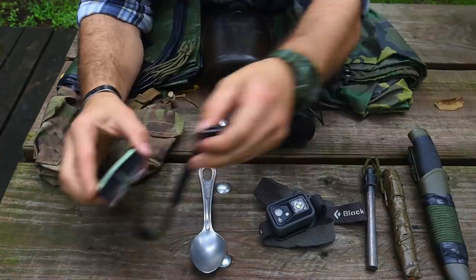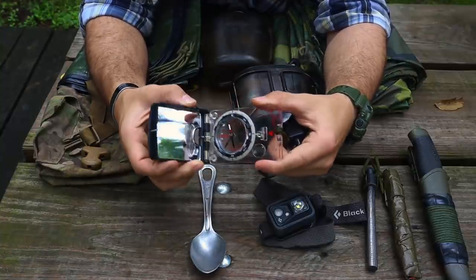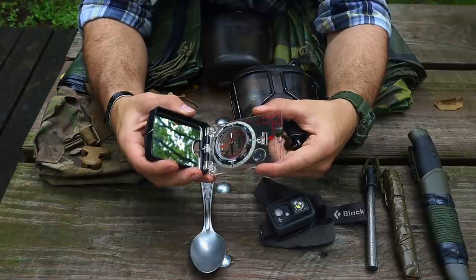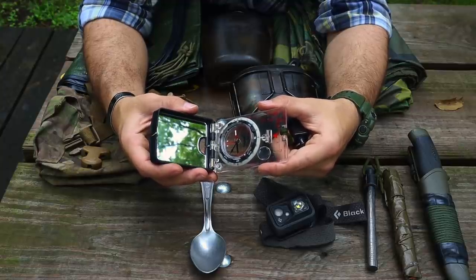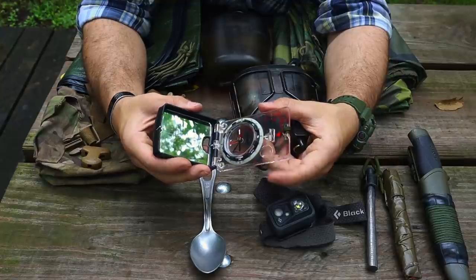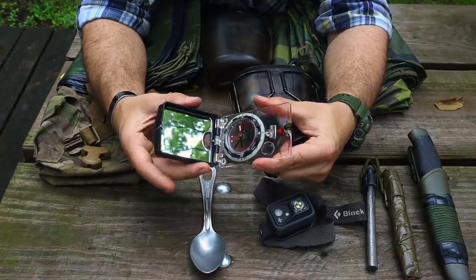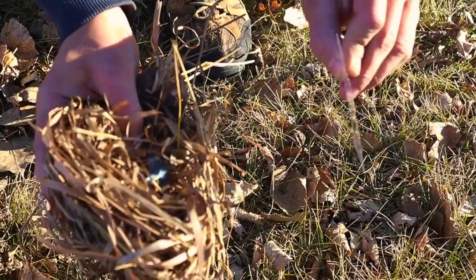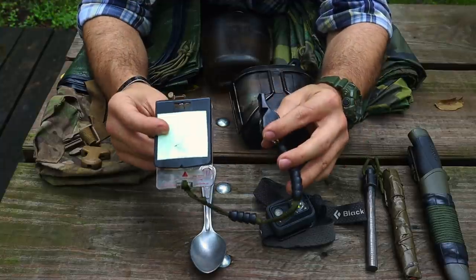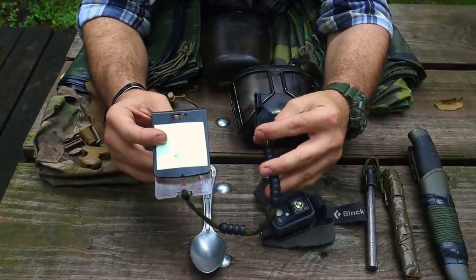That next item is a compass. I recommend spending a little more money to get a good one. You don't need a sighting mirror or magnification lens just to get a bearing and shoot an azimuth, but having those features gives you a multifunctional tool — a signaling mirror, a way to start fire using the sun's rays with char cloth, and map-reading scales. Adding pace beads and a whistle gives even more signaling capability. A good compass like this runs around $50 and will last a long time.